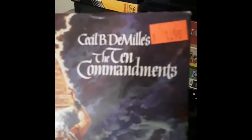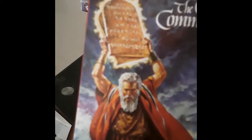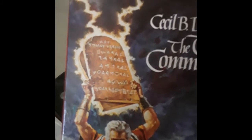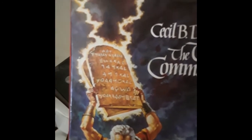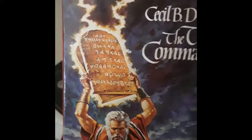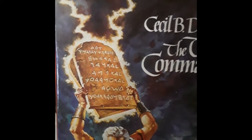Cecil B. DeMille's Ten Commandments — there's Moses. And again, the Yahudi on the Ten Commandments. Not Latin, not pictograph, not English. This is the original language that's documented. There are artifacts of Hebrew works, biblical stories that are written in this language.